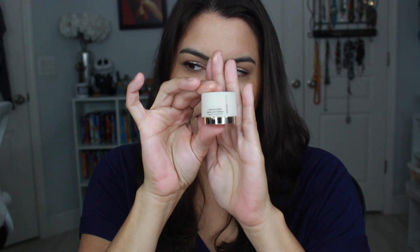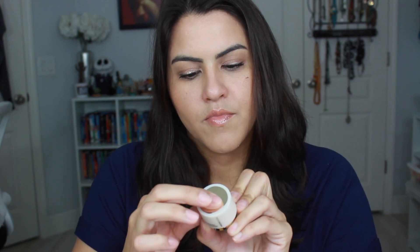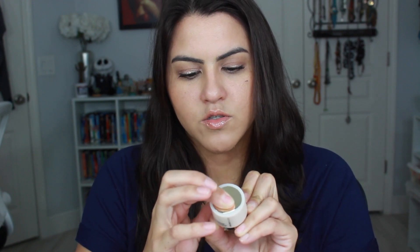Then next is the Amore Pacific Youth Revolution Radiance Cream and Mask. I've never tried this, but I do like Amore Pacific products. The packaging is very different. It smells really nice — just a fresh, clean smell. It's actually a sleeping mask, so you put it on before bed and it helps with environmental protection and gives a youthful radiance and moisturizes the skin. I'll definitely be playing around with that.